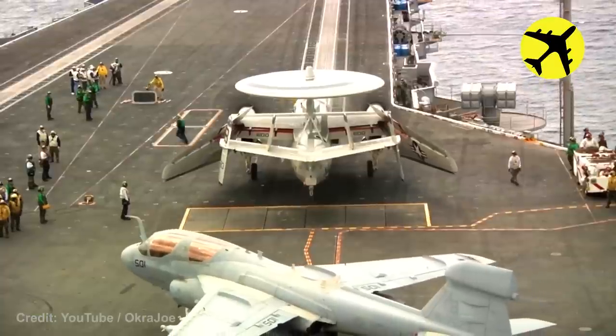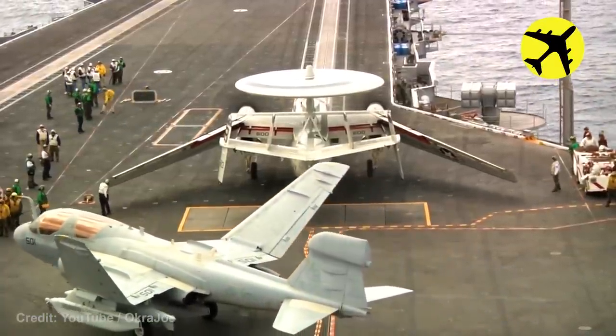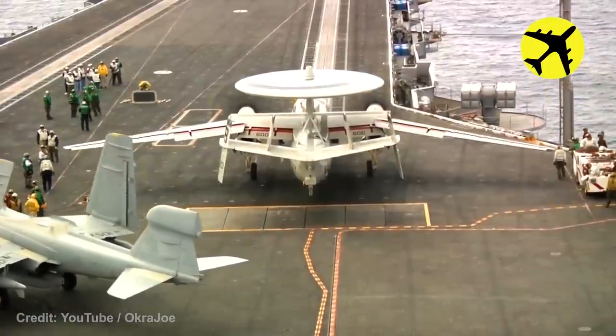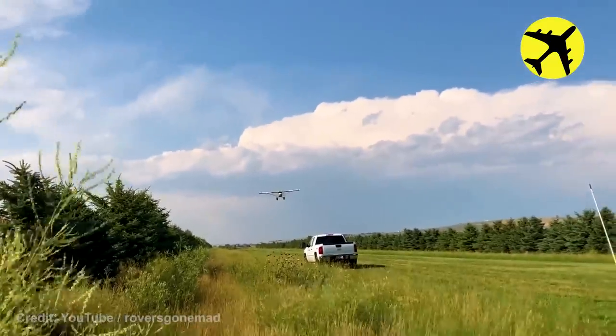A rare footage of the infamous foldable wings from back in the day. This plane picking up a banner.